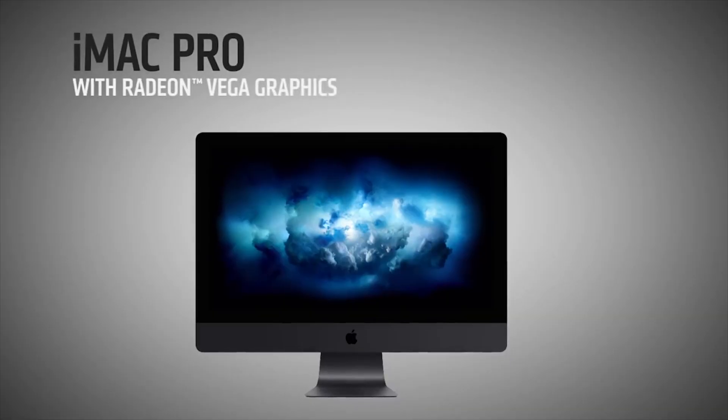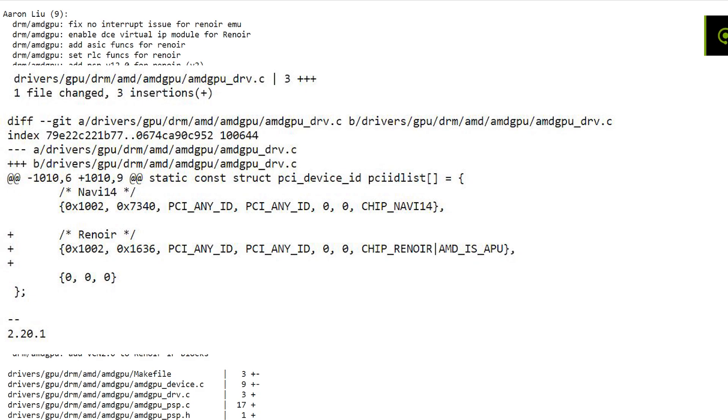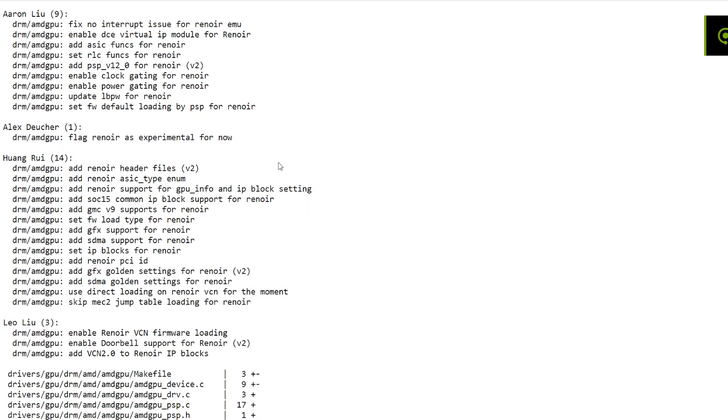Moving from one AMD product to another — this one is Renoir. I'd like to thank viewer Martin for sending me over this link to 4enix.com. This particular piece of news concerns a driver update — a Linux driver update — which is the initial support for Renoir. This update actually took place yesterday, the 9th of August, and we saw 27 patches, around 2,000 lines of code, but around 50% of that was basically header files — auto-generated — so that doesn't really count.